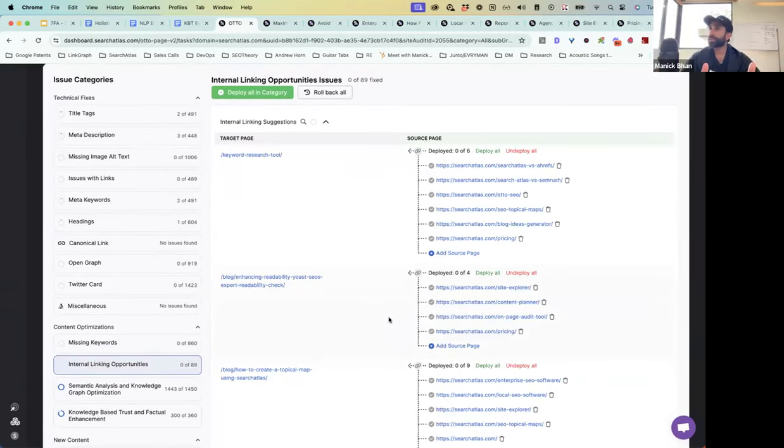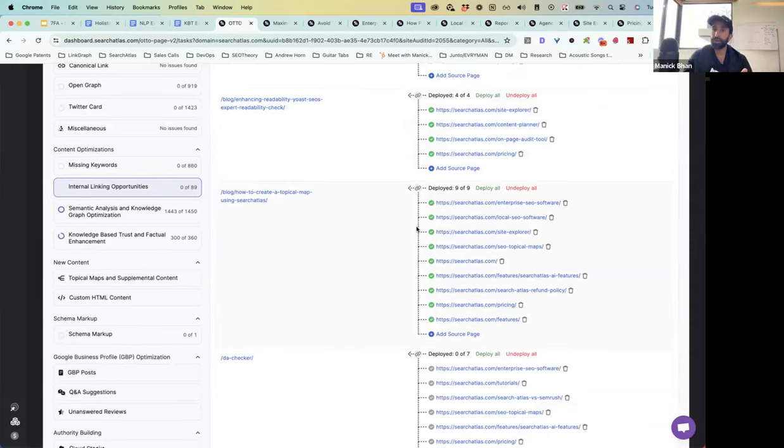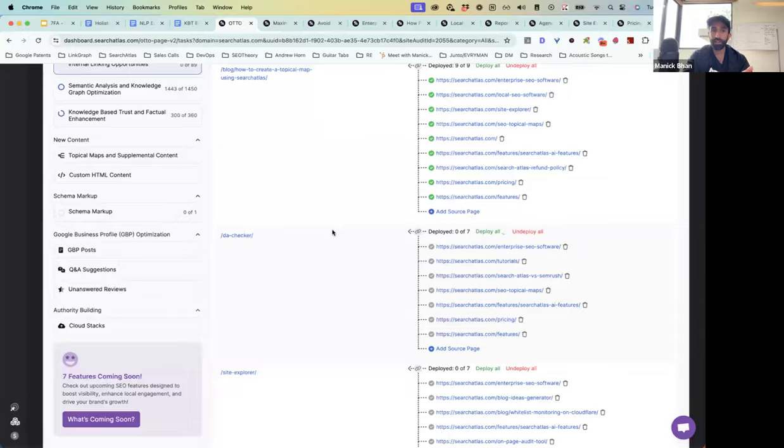I just clicked one button and deployed that strategy across 126 pages on our website — now that strategy has been executed and I'm done. Huge time saver. How about internal links? Have you guys had to do this manually? Maybe your VAs and content teams have to go through blog posts to figure out which pages link to the pillar page. We can now do that automatically — just click deploy all on the recommendations and Search Atlas builds those links into blog content programmatically in one click.